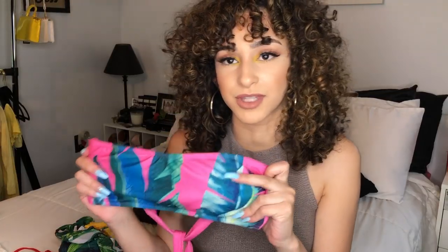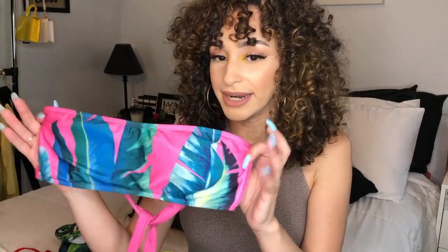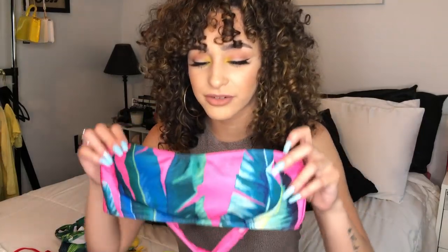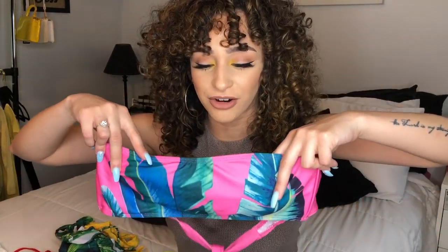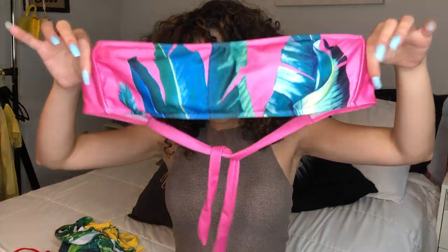I love this pattern — I was definitely obsessed with it last year. I have another one that's also a palm leaf print. I don't know if it's banana leaf or palm leaf, but whatever it is, I love it. I love the pink background. I used to be obsessed with bright pink bathing suits when I was a kid, and getting this one, I really loved it.